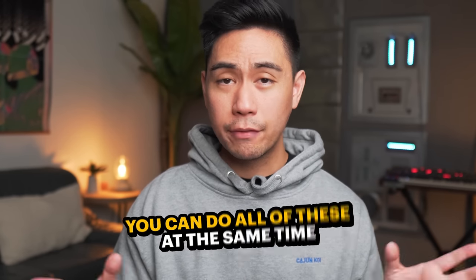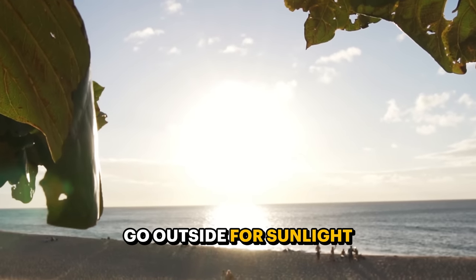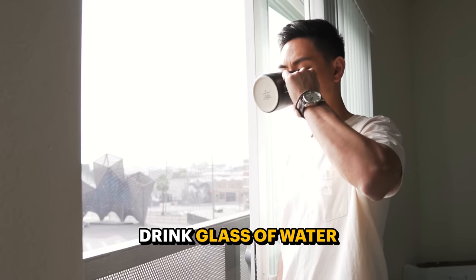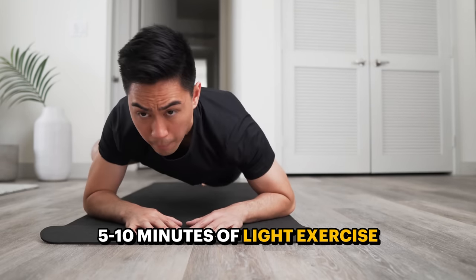So we've covered three to five simple things for our morning routine, depending on whether you drink caffeine or take morning showers. You can pretty much do all of these at the same time. For me, within an hour of waking up, I try to go outside for sunlight or stand by the window with my glass of water, and I do about five to ten minutes of light exercise. Sunlight, water, and exercise — they all have the added bonus of elevating my mood.